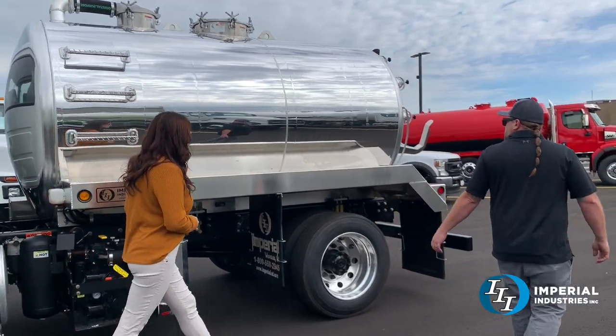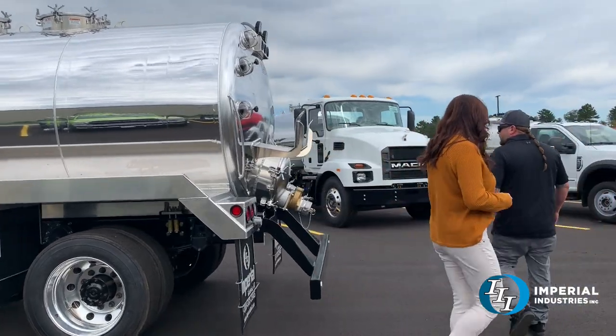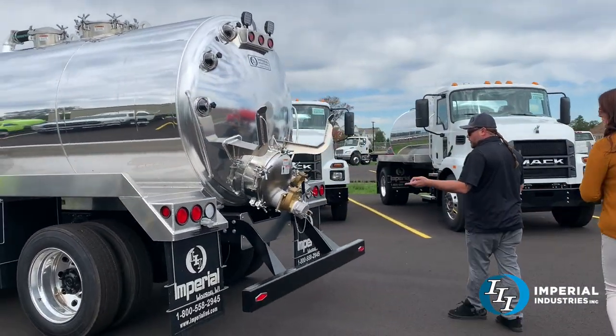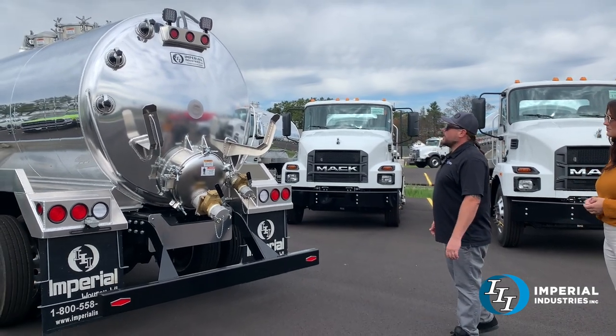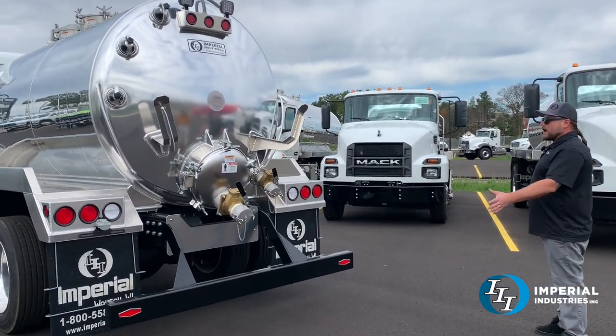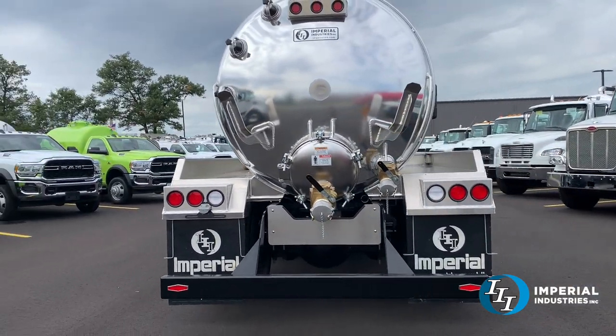Chrome wheels, poly fenders on the rear. For this one, they went with a three inch intake and a four inch discharge. Black powder coated bumper, all LED lights, work lights on the rear — pretty standard rear end to most of our pump trucks. There wasn't too much custom about this build.